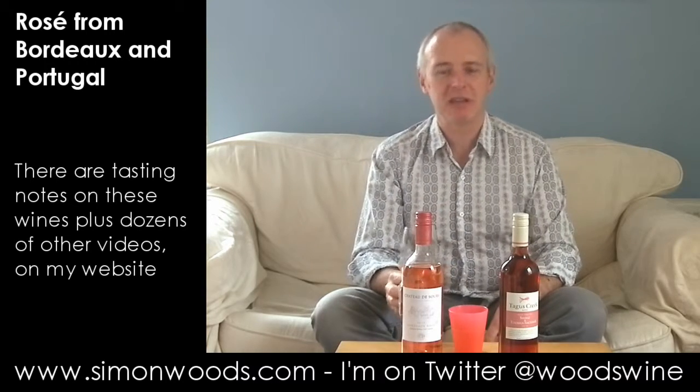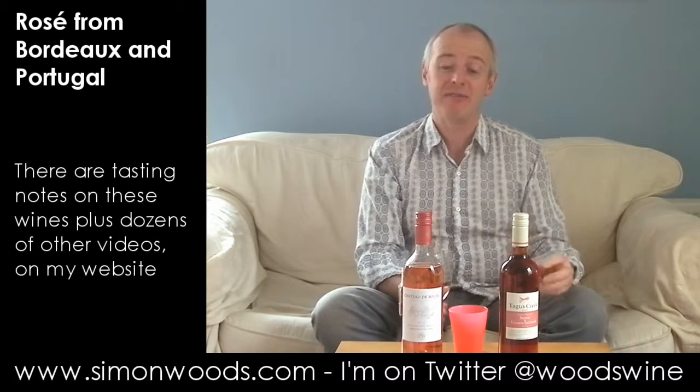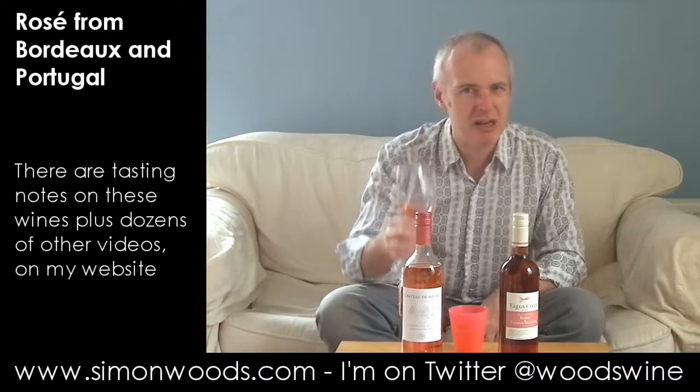Once upon a time someone dubbed this probably the best rosé in the world, and as soon as someone saddles you with a moniker like that it's a struggle to live up to it. I stick my nose in here and I wouldn't say it were the best rosé in the world. It feels like there's a bit of awkwardness going on — I don't know whether it's because it's quite young. There's something sulphury, bound up, like it doesn't want to come out of its shell. I'm very willing to be proved wrong, but at the moment it seems a bit dumb.